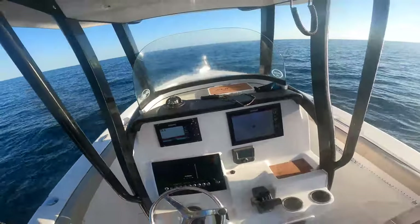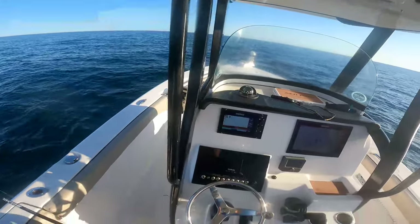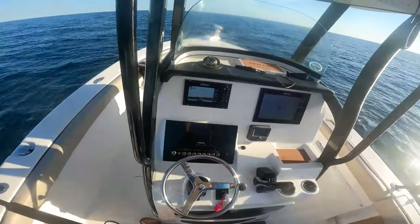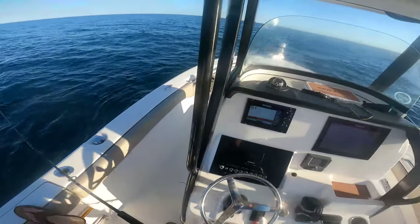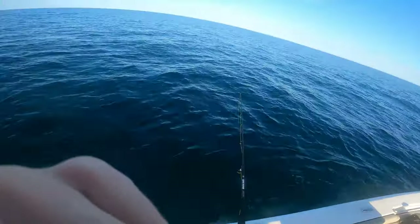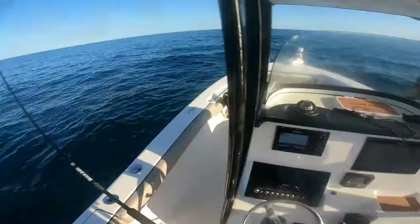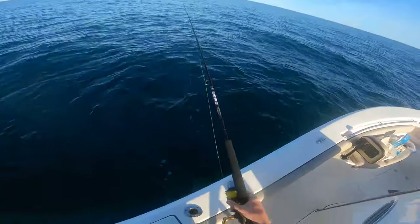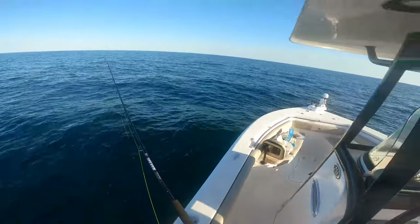We're just getting on the scene here - gorgeous out here. Water is a little chilly, 66 degrees. I'm gonna start off with a live shrimp, drop her down and see if we get anything. See what is going on down here, right where we want to be on the reef on the bottom. See if there's anything home here.